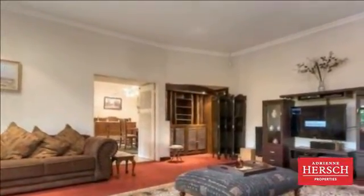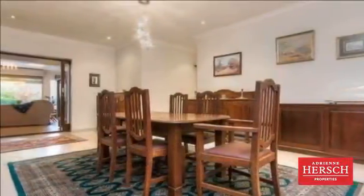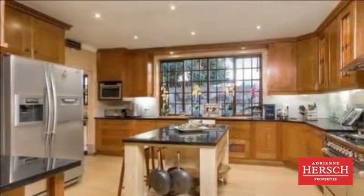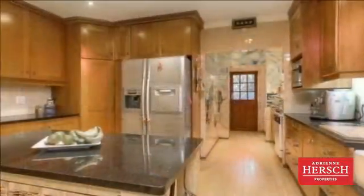Extra-large main bedroom plus dressing room with stylish bathroom. Three bedrooms, en-suites, chef's kitchen in cherrywood with bamboo flooring. Plus a three-bedroomed flatlet and studio apartment. Centrally situated near schools, shops and universities.